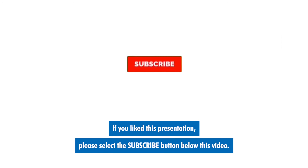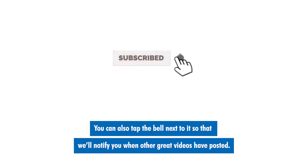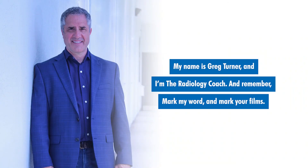If you like this presentation, please select the subscribe button below this video. You can also tap the bell next to it so that we'll notify you when other great videos have been posted. My name is Greg Turner, and I'm the radiology coach. And remember, mark my word and mark your films. See you next.